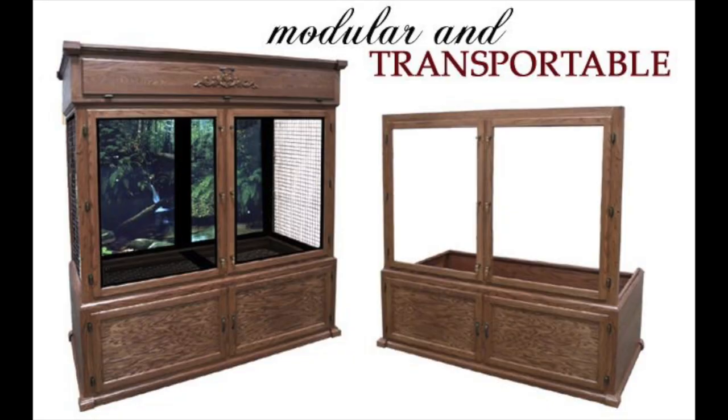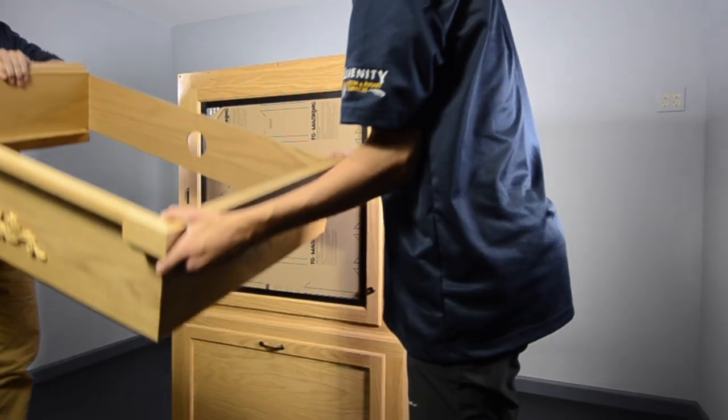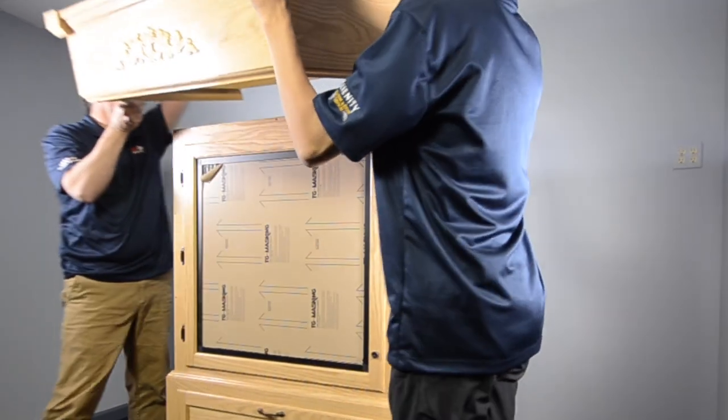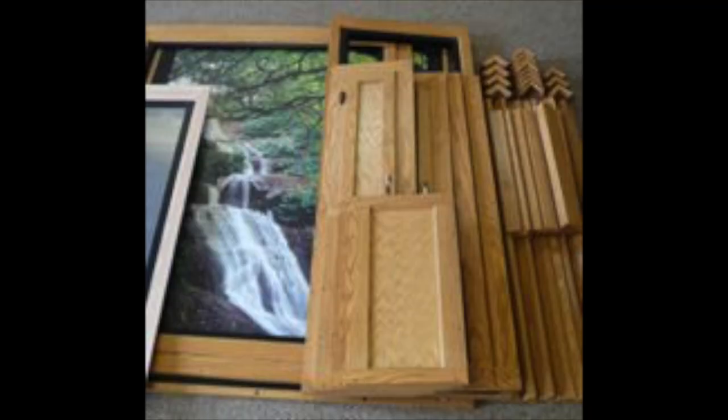Modular engineering means that our cages are easily assembled and can just as easily be taken apart for transport and storage. A rectangular enclosure can also be expanded when your pet needs a larger space. The cages are easy to assemble on site, so there is no problem getting a large cage through a small door, and they are just as easily disassembled when they need to be moved or stored.